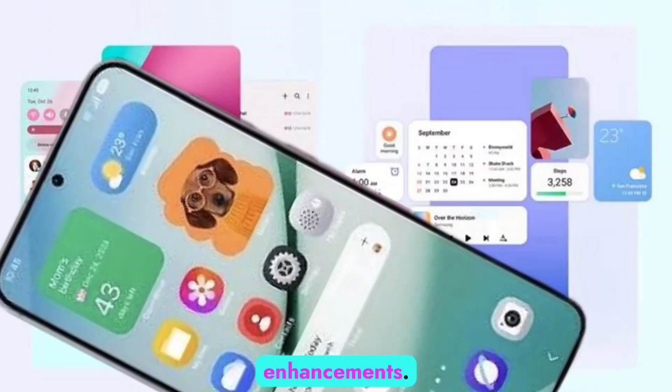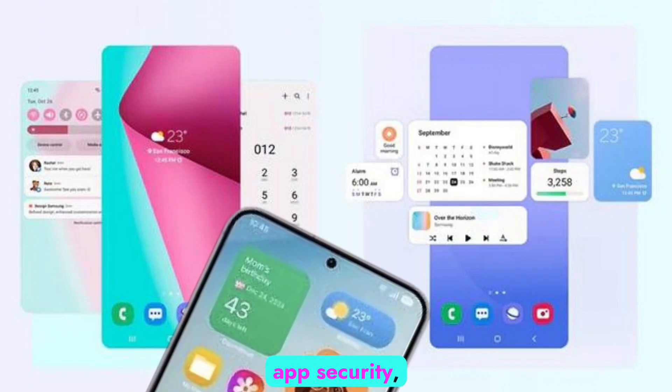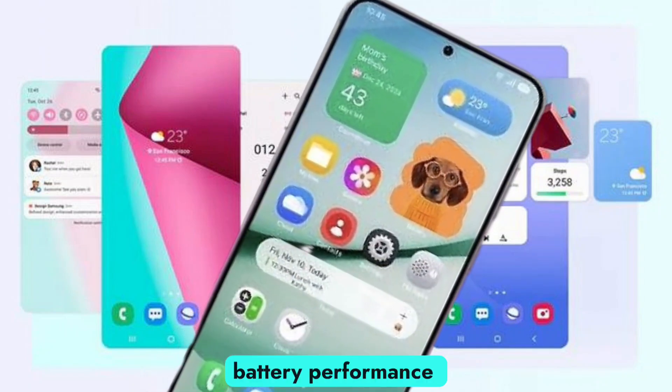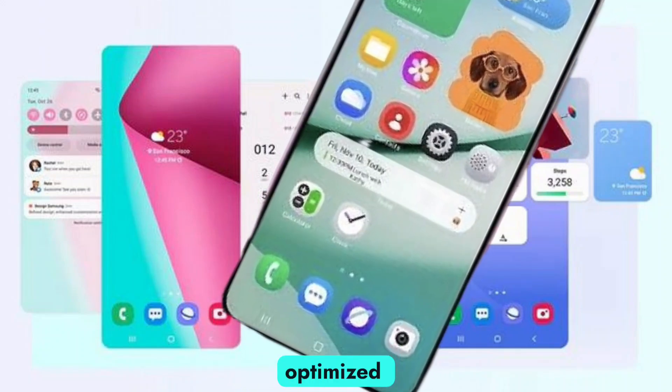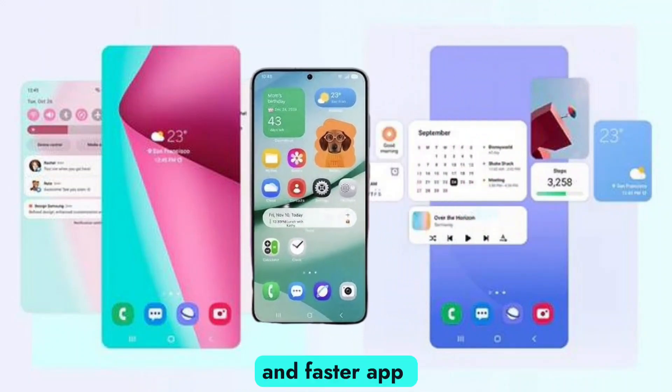Privacy and security enhancements bring a new permissions manager, stronger app security, and Samsung Knox improvements. There's also a battery performance boost with optimized background processes for better battery life and faster app loading times.